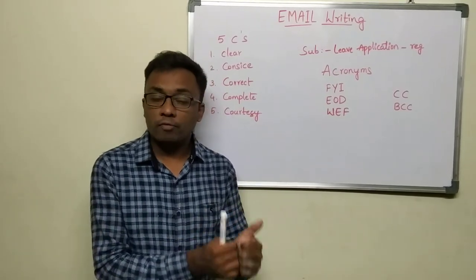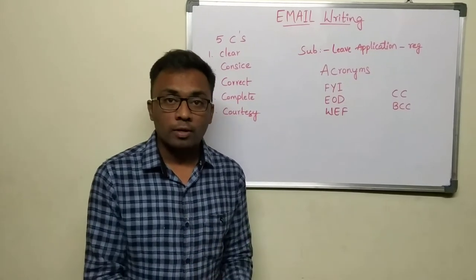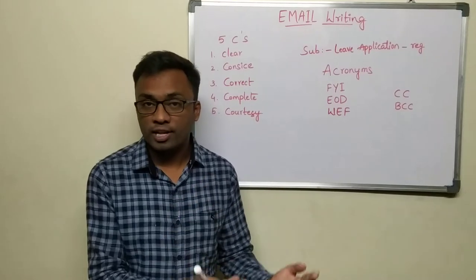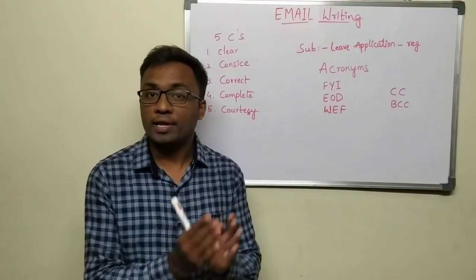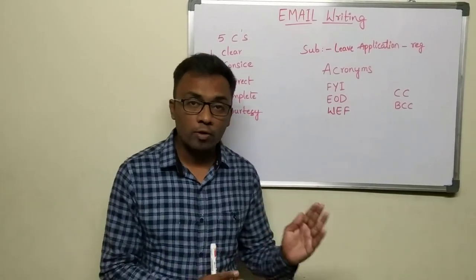Fifth one, very very important in email to maintain, is courtesy. Saying thank you, addressing people properly with their designations and names, so that you are sounding politically correct. Courtesy is very important especially in the corporate culture.